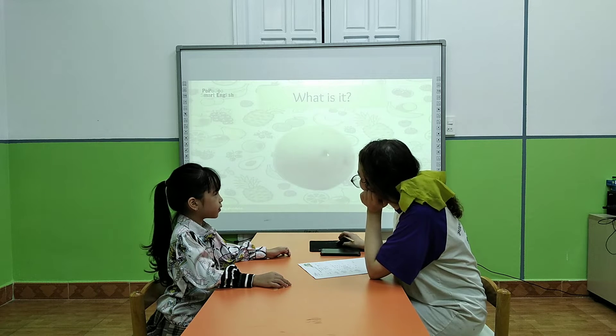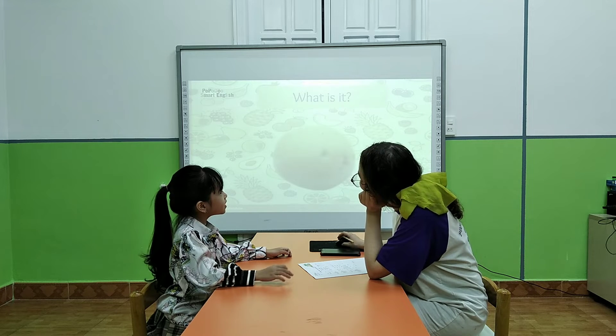Potatoes. Yes, does it look like a potato? Okay. It's a potato. And this one?